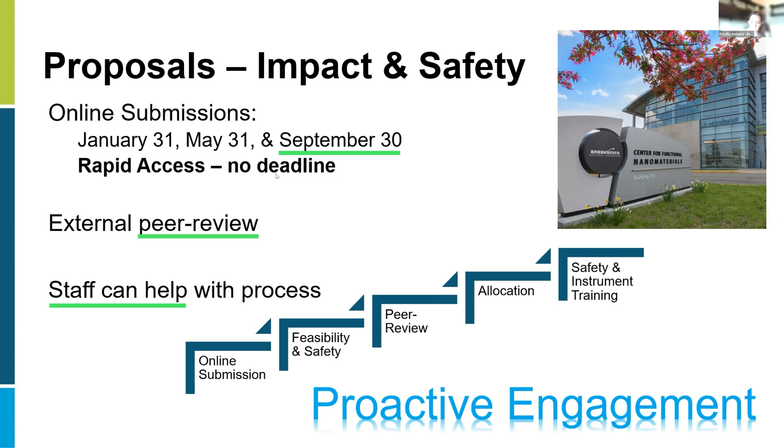The only thing we ask is that we get an acknowledgement on your papers. Hopefully that will be a nice wrap-up of your project when you're ready.